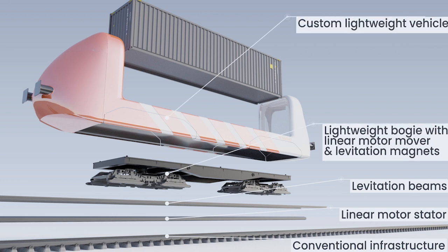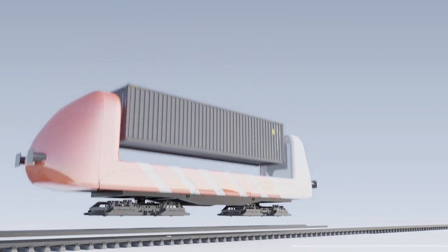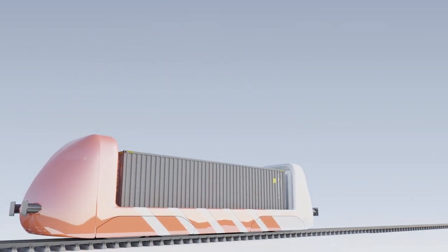They are customized, specific to the type of goods transported, and tailored to other needs of the user. They could even be embedded into production lines. In addition, Cargo MAGRAIL vehicles can reach higher speeds than conventional freight trains.